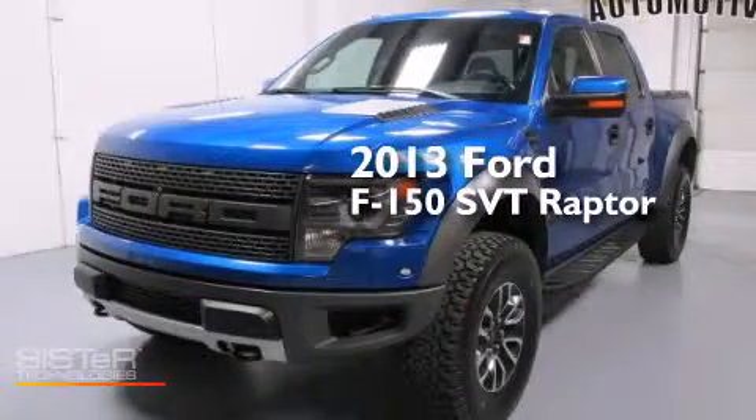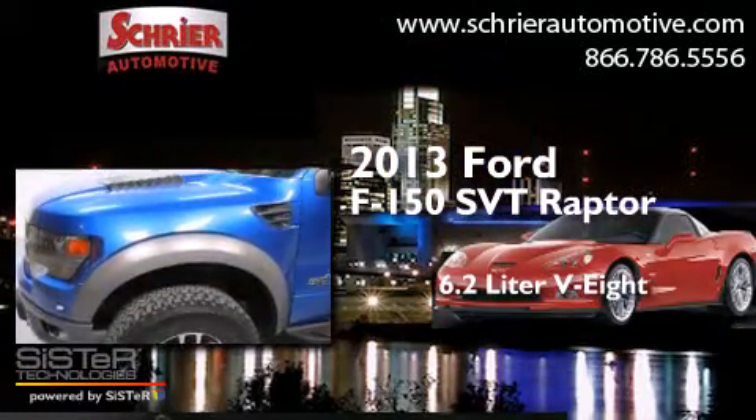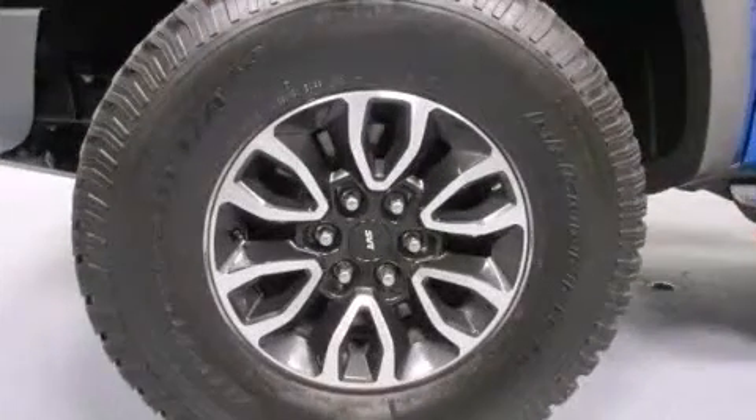This is a 2013 Ford F-150 SVT Raptor. It features a 6.2-liter, eight-cylinder engine, an automatic transmission, and four-wheel drive.